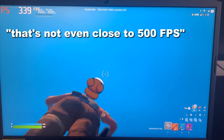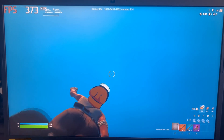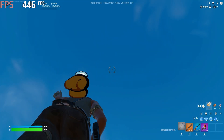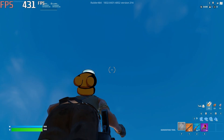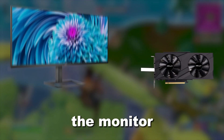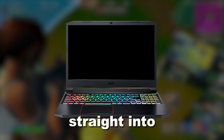You might be thinking that's not even close to 500 FPS, and there's no way you get there just from watching YouTube tutorials. But it is very possible — just by connecting the laptop to my monitor, I instantly went up to 400 FPS. This works because it connects the RTX 3060 directly to the monitor, so the integrated graphics no longer get in the way, and the laptop no longer has to power its own screen, so more power goes straight into performance.